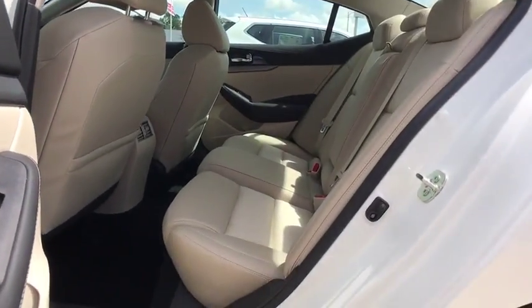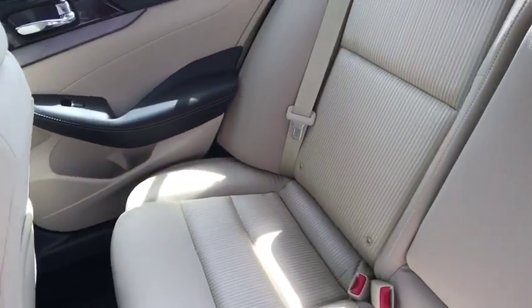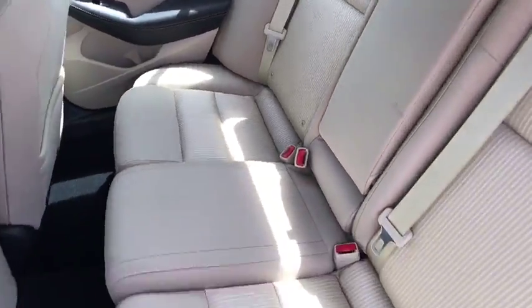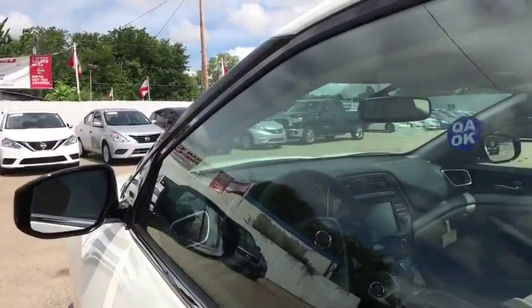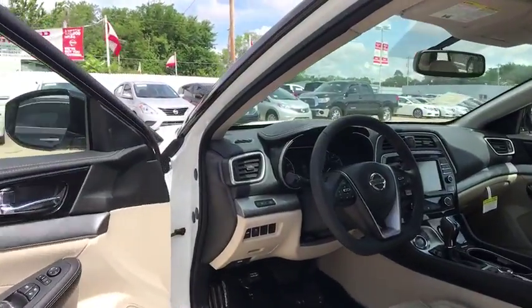Leather wrapped steering wheel, Bluetooth, power steering, adjustable steering wheel, keyless start, auto dimming rear view mirror, aluminum wheels, cruise control, four-wheel disc brakes, AM FM stereo radio.